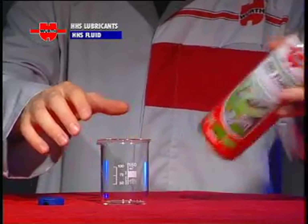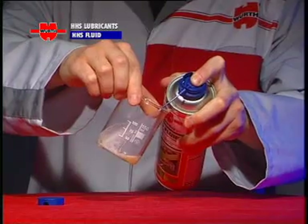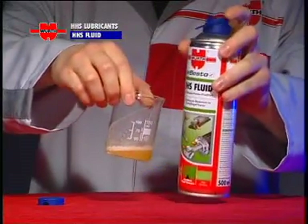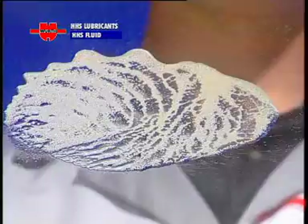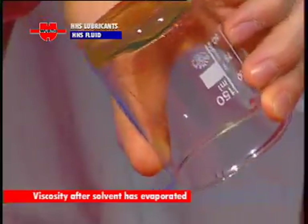HHS Fluid: a low solvent content fluid grease, resistant to centrifugal force, with a low viscosity when sprayed. It becomes a non-running thick grease once the solvent has evaporated completely.